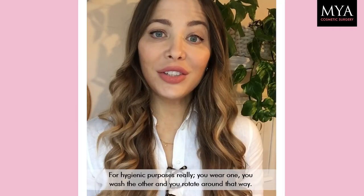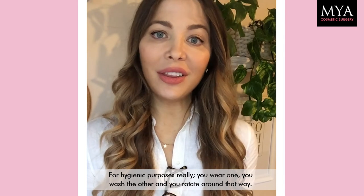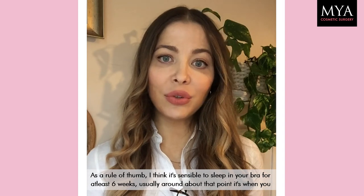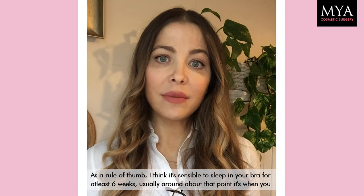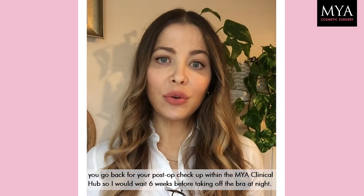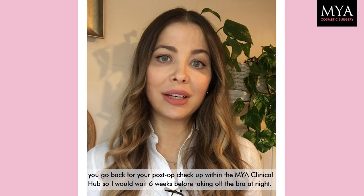For hygienic purposes, you wear one and wash the other and rotate that way. As a rule of thumb, it's sensible to sleep in the bra for at least six weeks. Usually around that point is when you go back for your second checkup at the clinic, so I would wait six weeks before taking off the bra at night time.